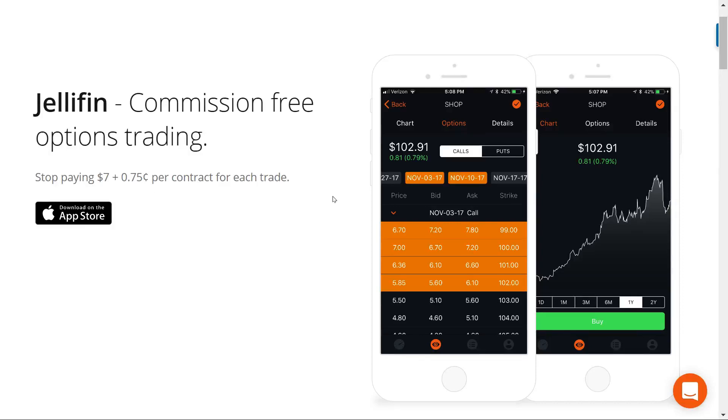Hey everybody, welcome to StockAbilities. Today I'm going to be covering Jellyfin, a commission-free options trading platform.